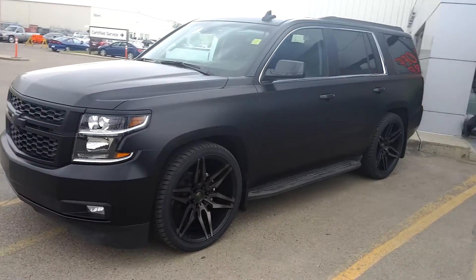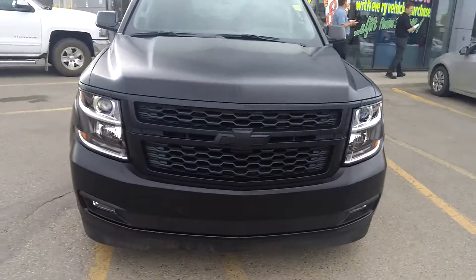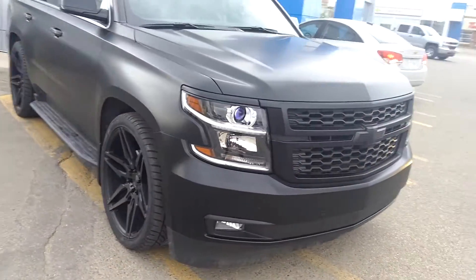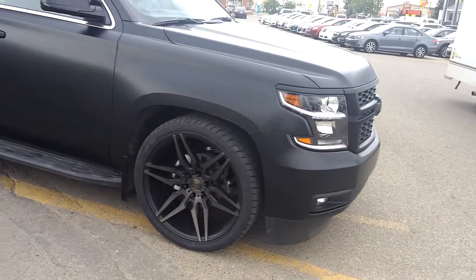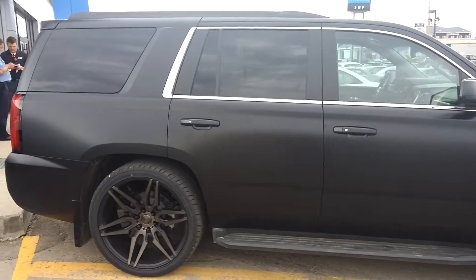2016 Tahoe LT — if you ever wonder what you can do with an LT Tahoe, I'm about to show you. We lowered this thing, put some swanky tires on it, blacked out the emblems, and we completely wrapped it.